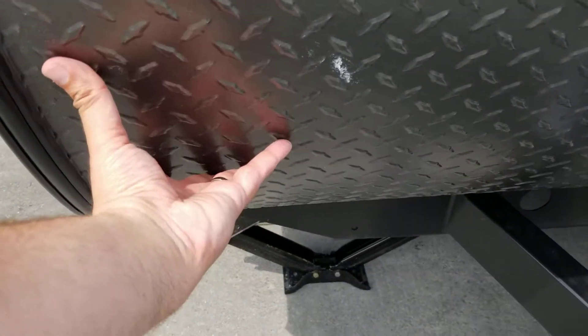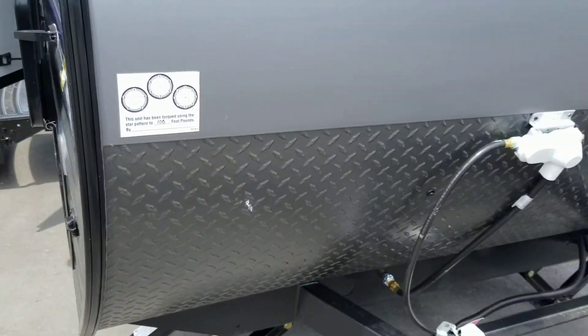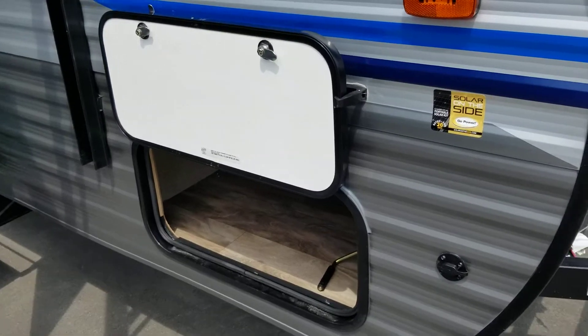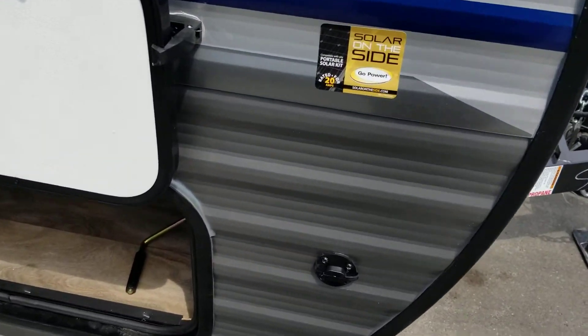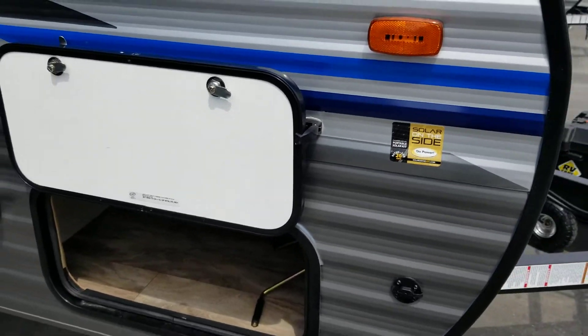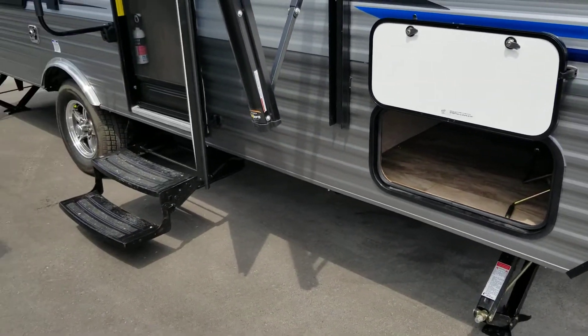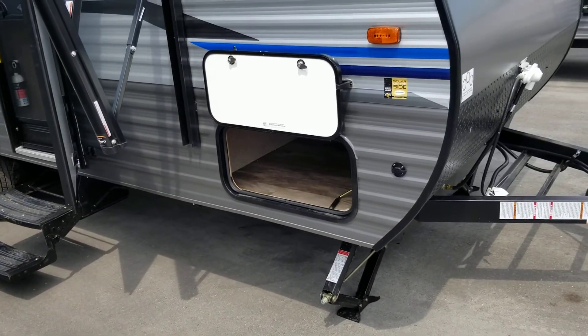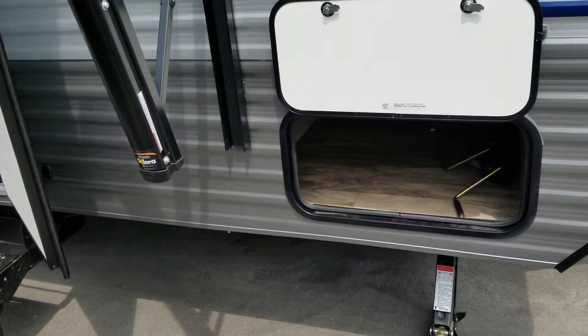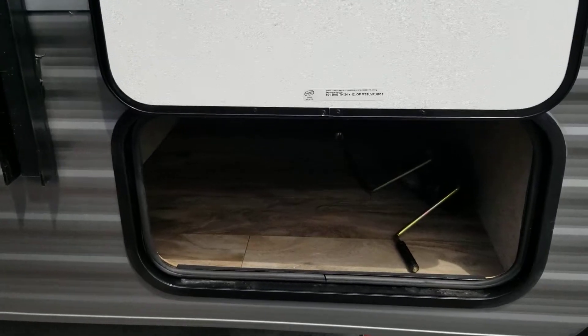We've got lots of protection from the stone chips, so you've got the built-in stone guard there for you. Around the side we have a pre-wire for solar panels, so speaking of being off the grid they make it nice and easy. That's wired right into your battery rack already and then you can just bring your panel on either side. A nice 40 or 50 watt panel would be a great choice.